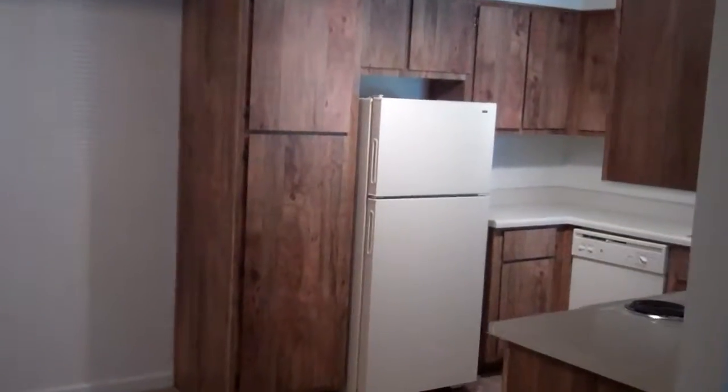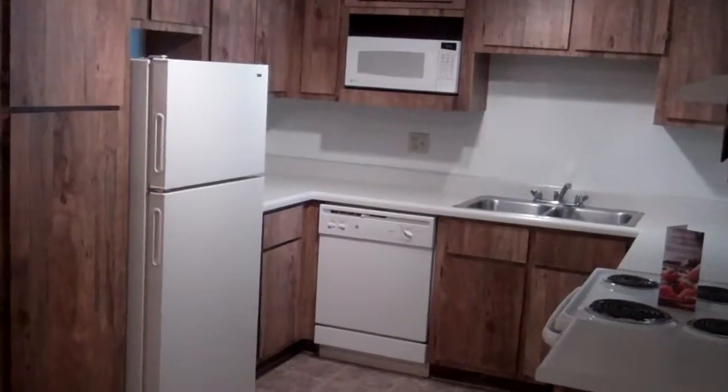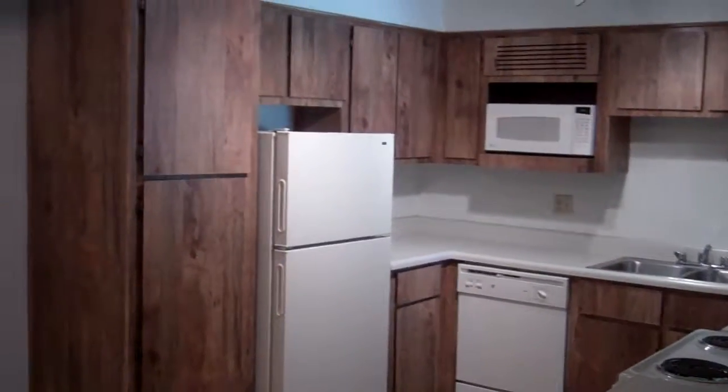To the right of your living space, you have a great size dining room with its own lighting, which is great for entertaining. You also have a full service kitchen with great counter space, fully appointed with a microwave and dishwasher, and additionally it does have a full size pantry.